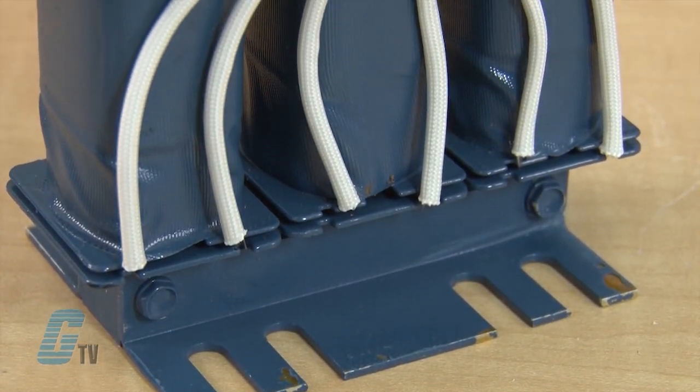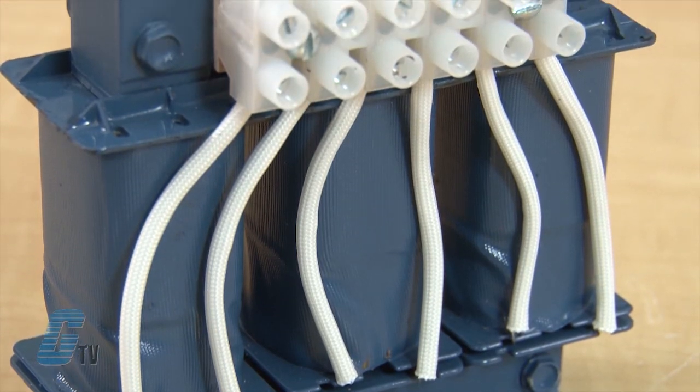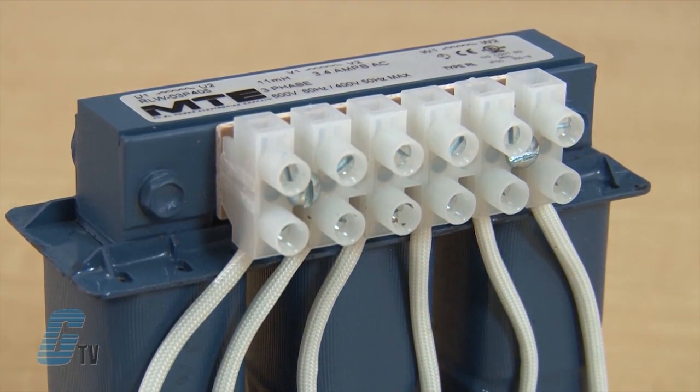The RLW reactors keep equipment running longer by absorbing power line disturbances. They are a state-of-the-art filtering solution for virtually any four or six pulse rectifier or power conversion unit.